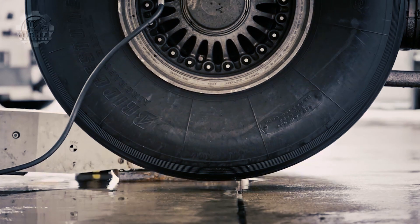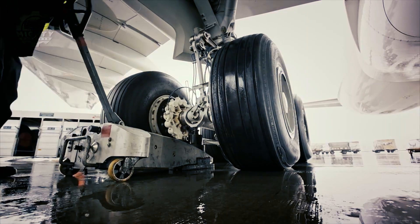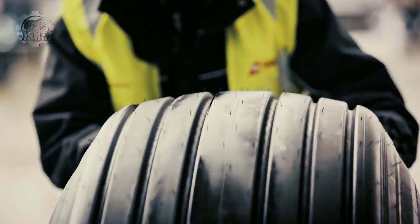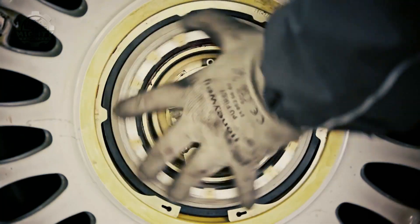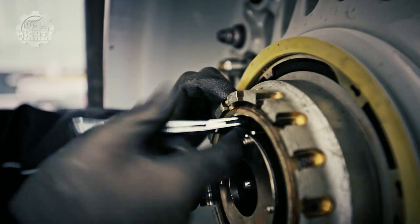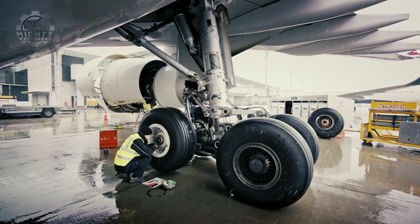During operations, the rubber tires of planes are subjected to brief but powerful forces in both the takeoff and landing. Over time, it can wear out and not function properly. This is why the company Swiss makes sure to regularly change the tires of their A330 after 250 flights. To ensure that everything is done correctly, the whole changing process is left to the technical division and experts of Swiss.